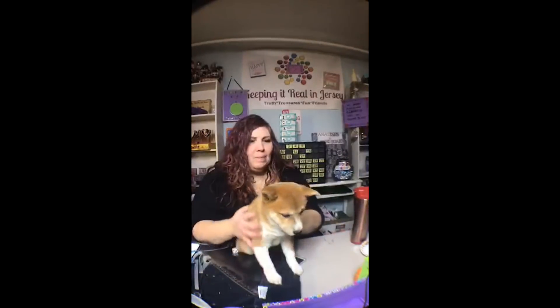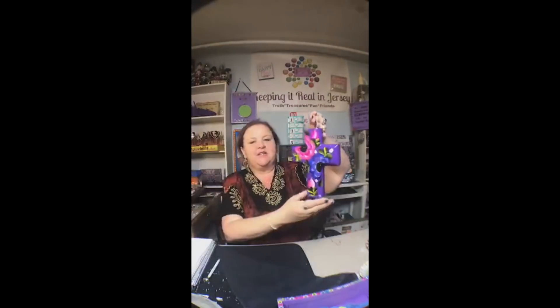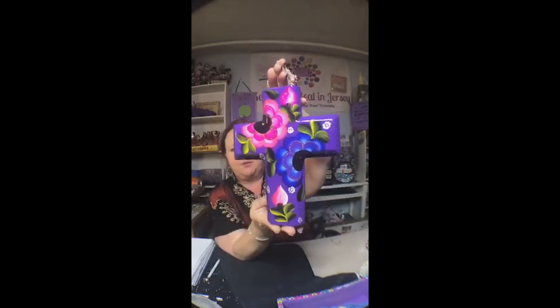This is Annalise's puppy — I named her Cheyenne, she's a Shiba Inu. We're calling her Shy Shy. And these items are from Mexico, they are really so very pretty.